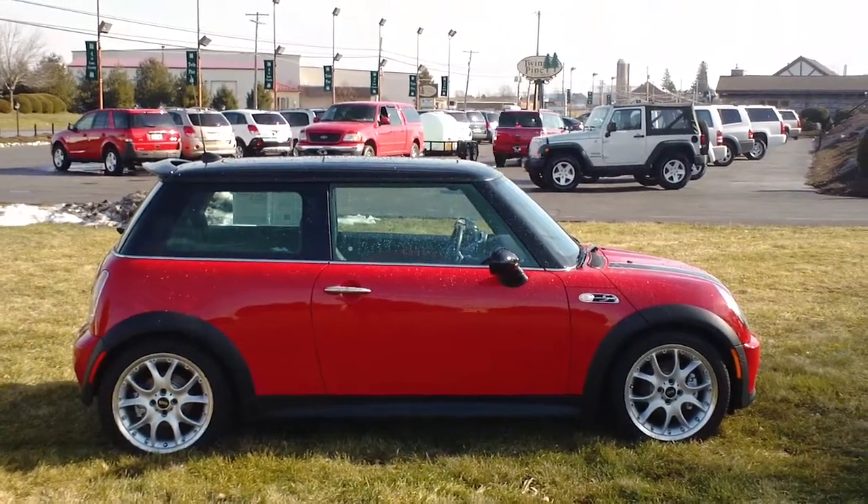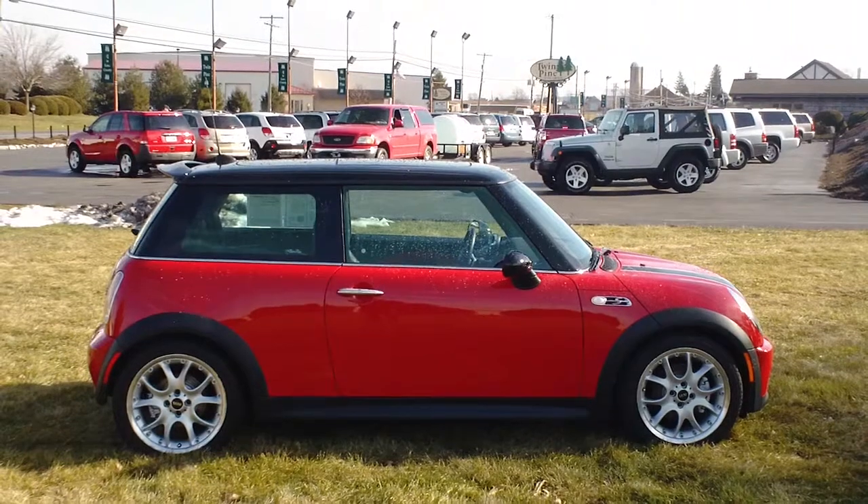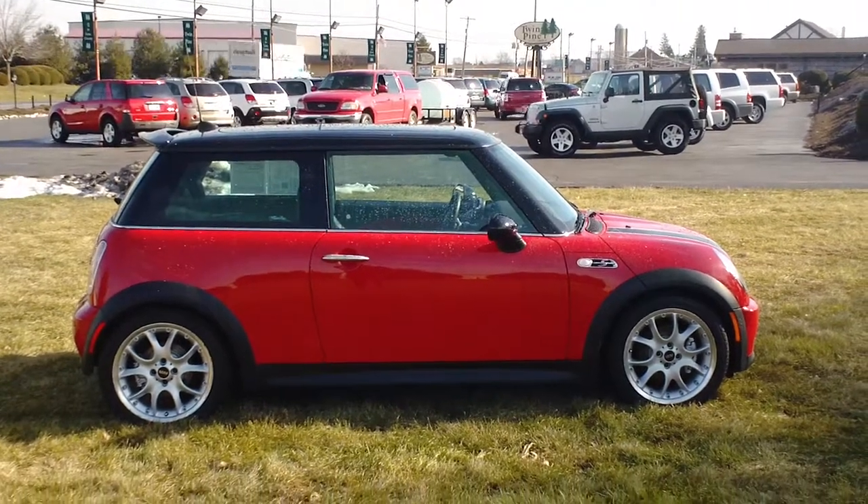Good afternoon and welcome to Twin Pine Auto Sales. My name is Jason Young. Today we're going to take a look at a 2005 Mini Cooper S.